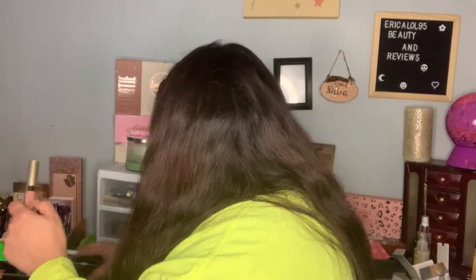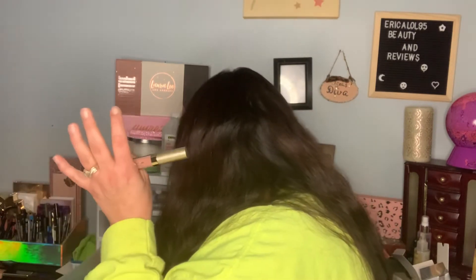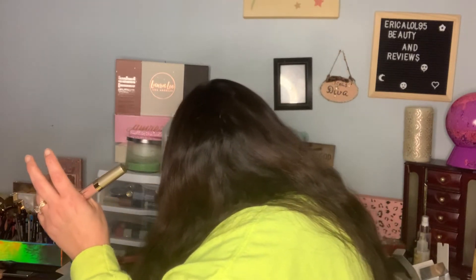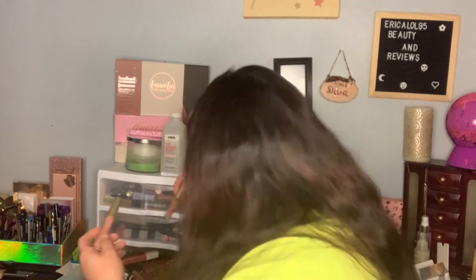Then we have a Stila Stay All Day Liquid Lipstick for $22. I love this color. I think I have a color similar to this by Stila, but checking my collection — nope, I don't have this color. I love Stila lipsticks, this is an awesome formula. If you're going to pay money for a high-end lipstick, I would recommend Stila or OFRA because I love their formulas.